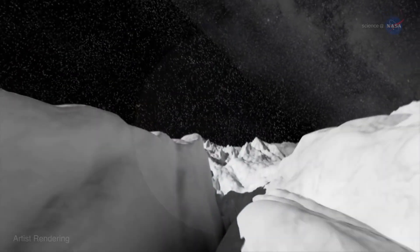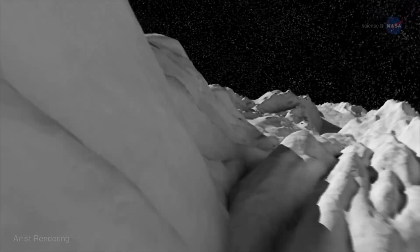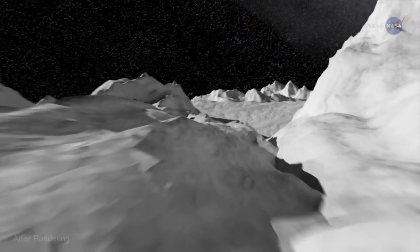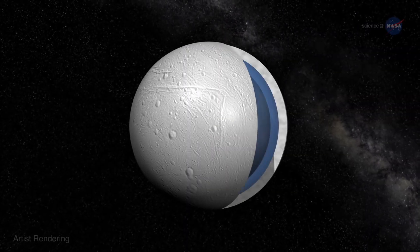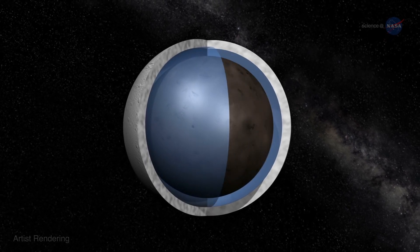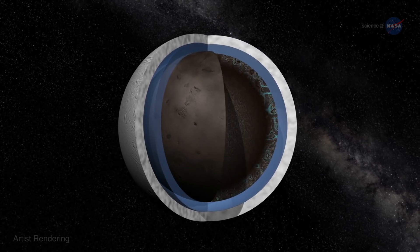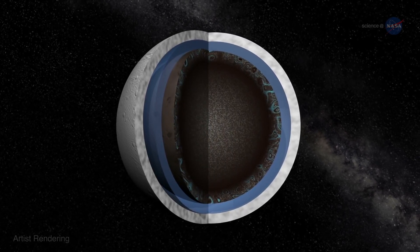Enceladus boasts an icy, ostensibly barren landscape riddled with deep canyons dubbed Tiger Stripes. Underneath its icy exterior churns a global ocean, heated in part by tidal forces from Saturn and another moon, Dione, with seafloor vents expelling water at at least 194 degrees Fahrenheit.